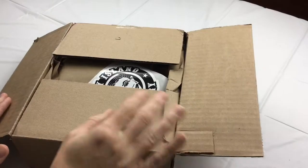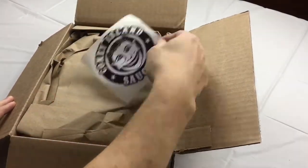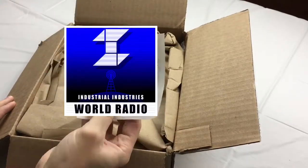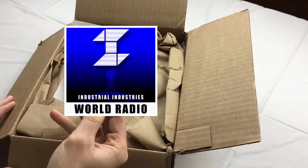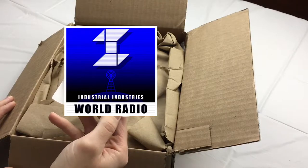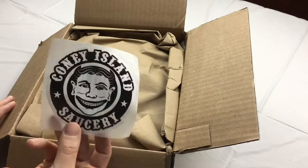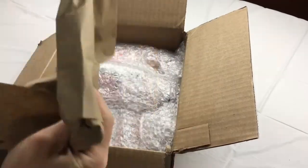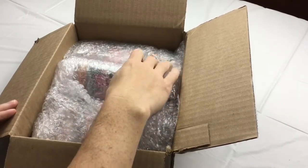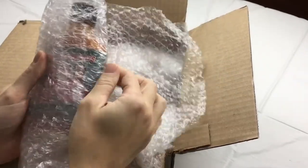Okay, so upon opening the box there is a sticker — Coney Island Saucery, which is the company that the Trailer Park Boys went through to make their hot sauce. It says 'Thanks for your patience, please take ten percent off your next order, use code at checkout, one use only.' Cool little sticker there. And here are the bottles, all bubble-wrapped and individually wrapped.